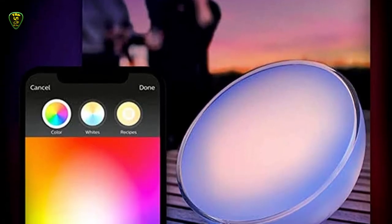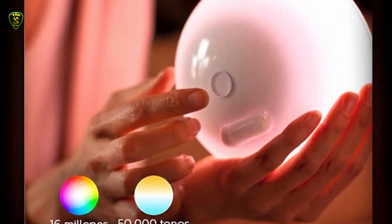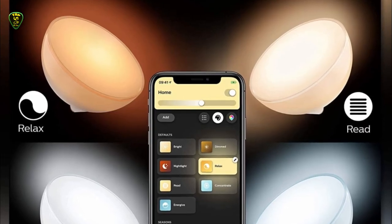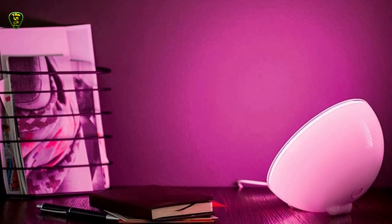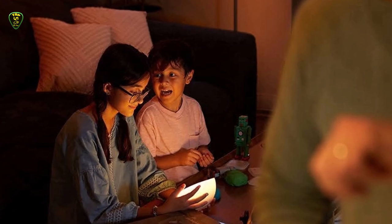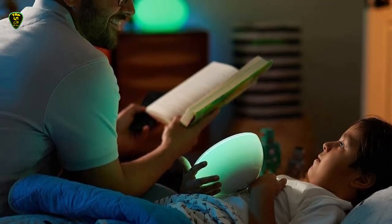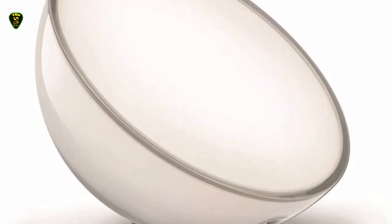Its portable design, versatility, and functionality as a standalone device make it our top choice. With its ultra-minimal half-sphere shape, the Hue Go is an understated but stylish addition to any room. It's also powered by a rechargeable battery, so you can move it wherever you want — even outside. Choose exactly the right shade of colored light; there are over 16 million options available, or simply set it to your preferred temperature of white light.